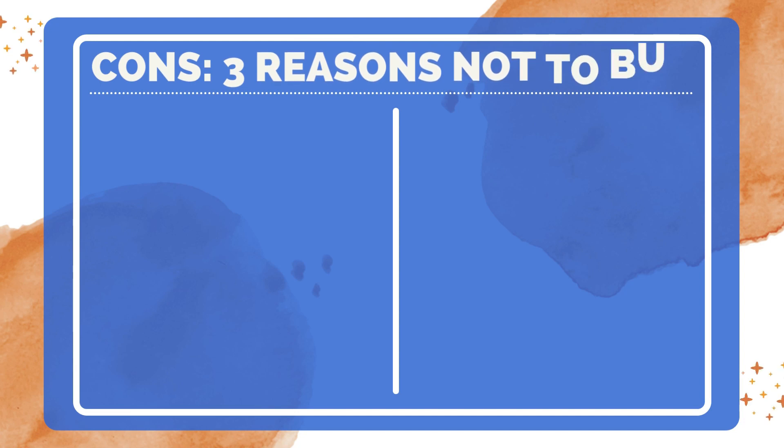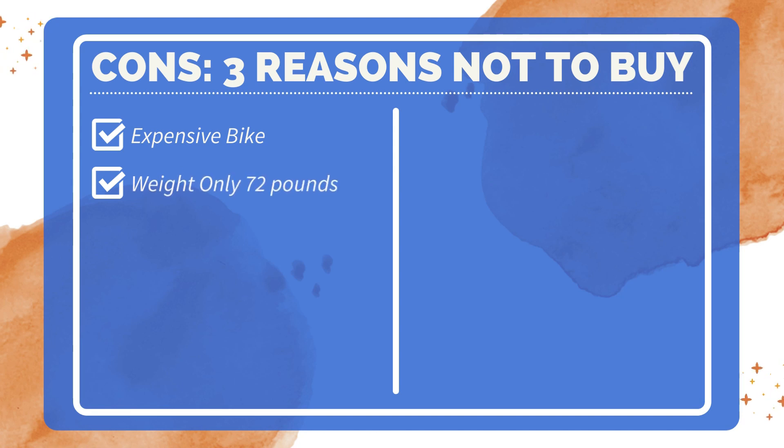There are three reasons not to buy: the bike is expensive, though it's worth buying; the bike is a bit heavy, so it might be difficult to transport; and it comes with a cheap bell, which isn't that impressive.